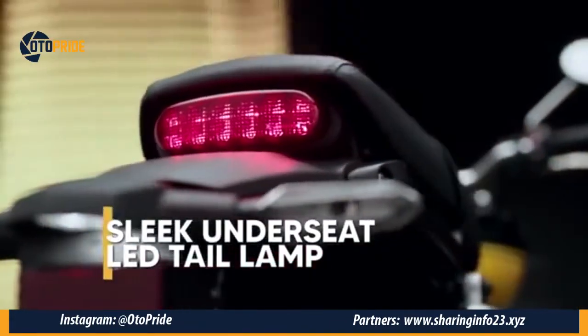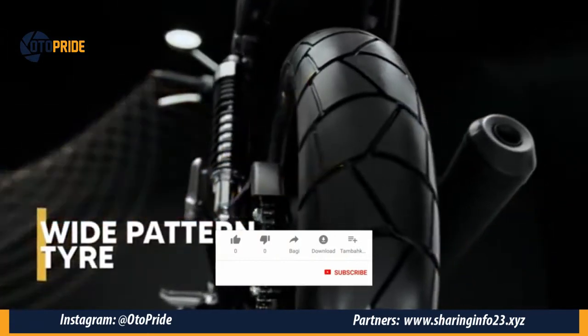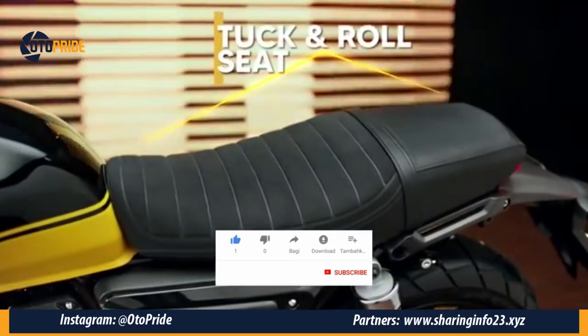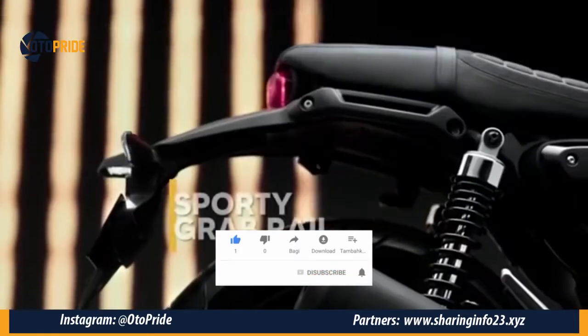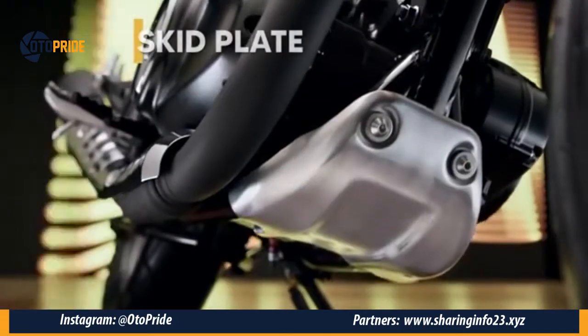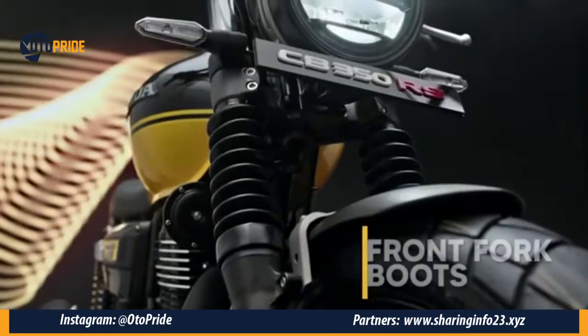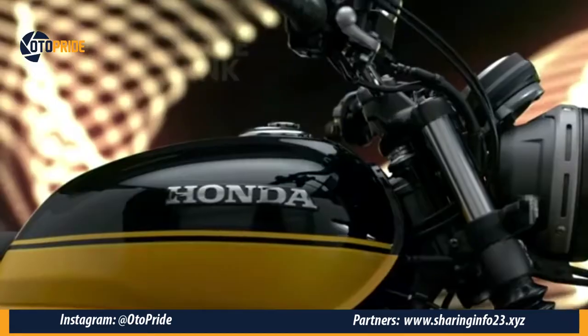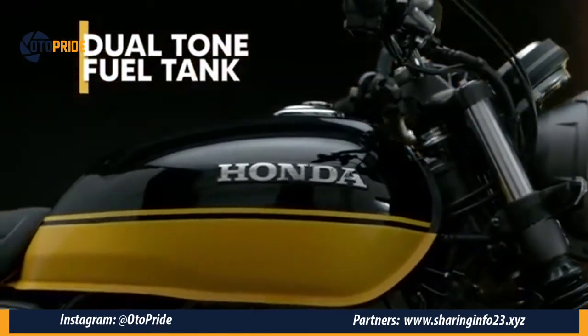motor ini mendapatkan sentuhan baru, mulai dari fender, suspensi yang dilapisi pelindung karet, dan motor ini pastinya akan mengusik Royal Enfield di sana. Lalu ada fitur andalan seperti assist dan slipper clutch, side stand switch, ABS dual channel, hingga lampu hazard.